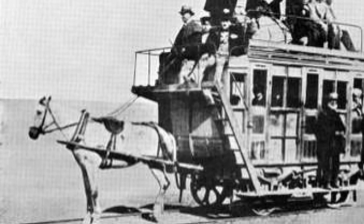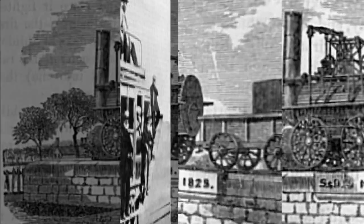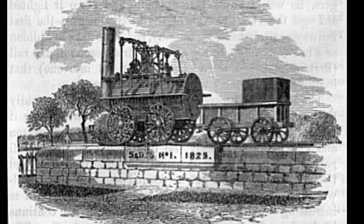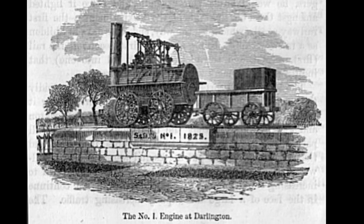Now, this was a horse-drawn affair — horses pulled the wagons, but they were on railroad tracks, so technically it was a horse-powered railroad. Steam engines didn't enter the picture until 1825, when George and his son Robert Stephenson built a locomotive for the Darlington and Stockton Railway, also in England.